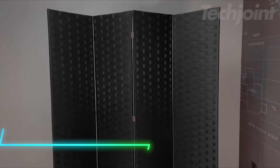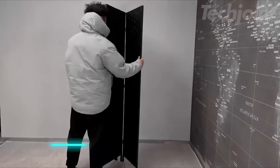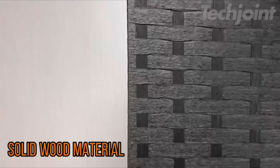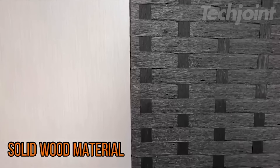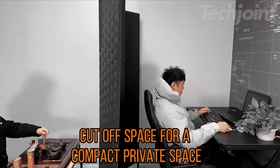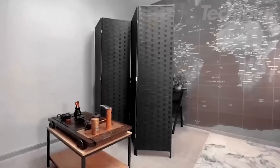This room divider has four panels that you can adjust to suit your space or block off parts of a room. It folds up for easy storage when you don't need it. Crafted from wood, it has a hand-woven mesh design that adds a touch of style. It's tall enough to provide privacy while being flexible enough to use in different settings. The lightweight construction makes it easy to move around as needed.